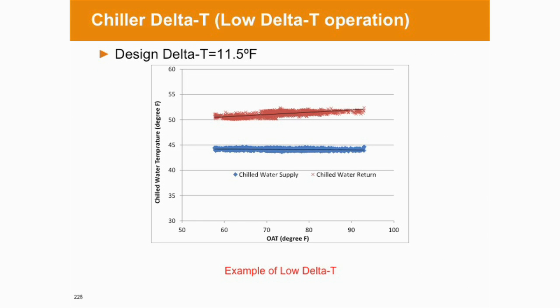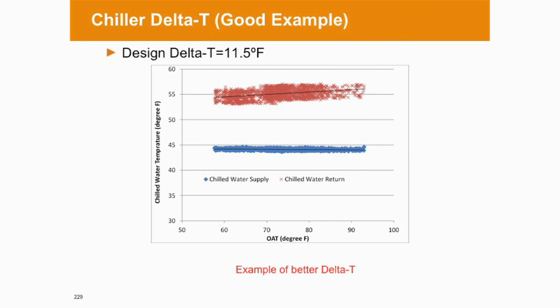Delta T's — optimal delta T on your supply and return is 10 to 12 degrees. I've heard some chiller manufacturers and experts say 16 degrees. So what are you guys running for delta T on your chilled water plants right now? 10 to 12? This chart basically shows an example of about 5, 6, maybe 7 degrees — so there's opportunity. Here's after they made some improvement or we simulated an improvement — that's typically what we want to see: wider delta T.